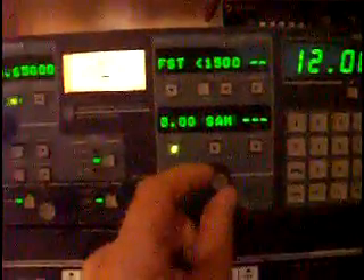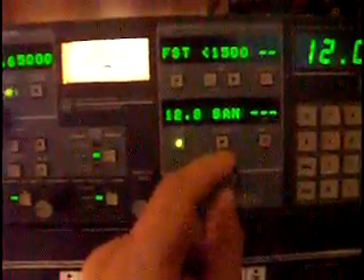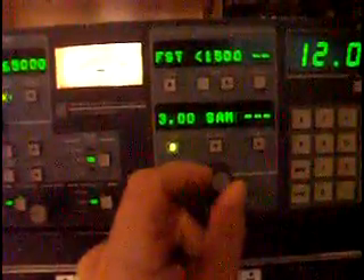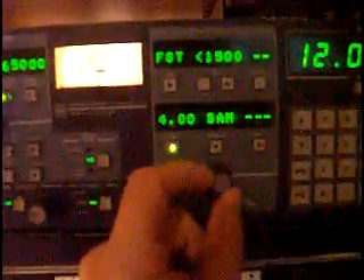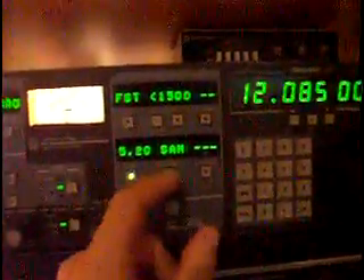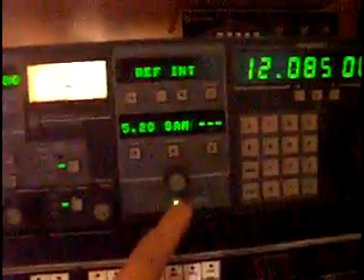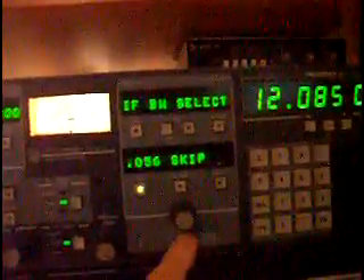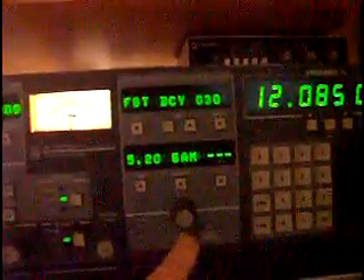Switching back to synchronous AM, you can see the selectivity can be varied by as much as 16 kHz, and the DSP filter bandwidth goes down to such a narrow figure that you can pretty much separate anything out. This special function switch also gives you RS-232 control, baud rate, bandwidth selection, and AGC decay rates.